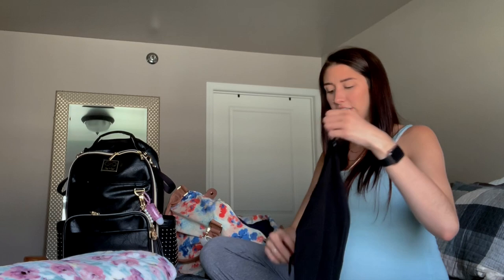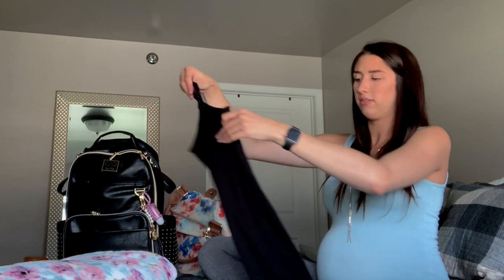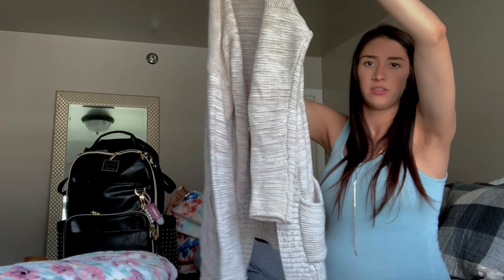I also have this black nursing tank — I know these have built-in bras in them, but just in case I don't wear something like this. It's just a basic black tank; I'll probably go home in this. I also threw in a comfy sweater to throw over, and I have two pairs of prego postpartum leggings coming.